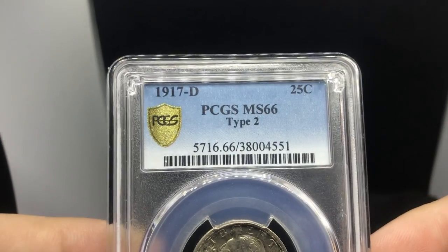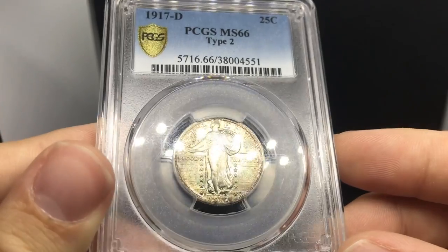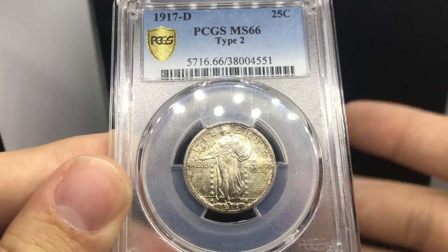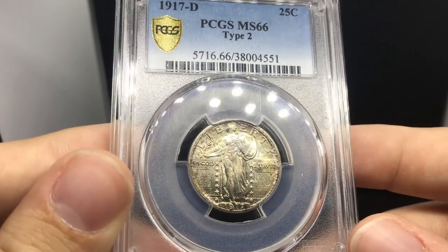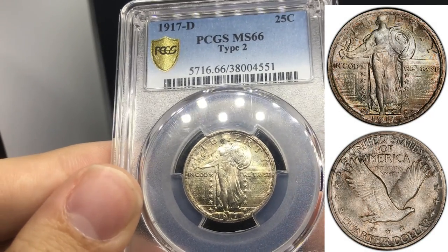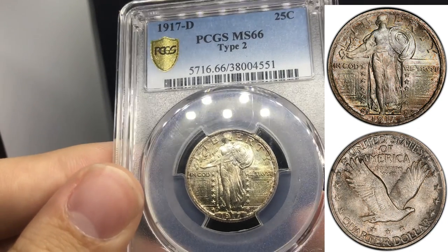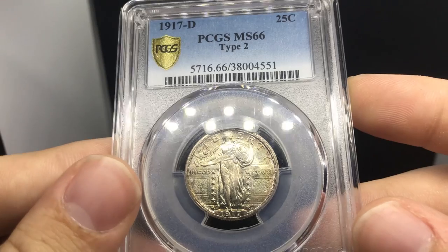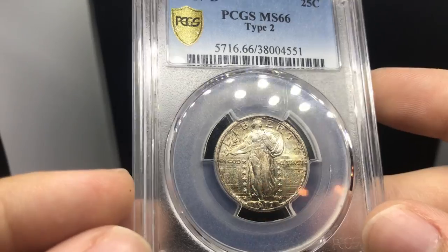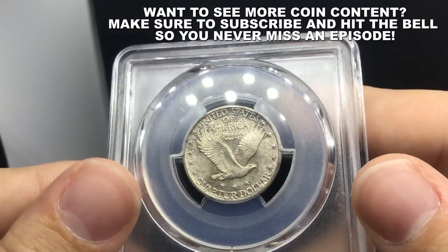This is a 1917D Type 2 Standing Liberty Quarter graded MS66 by PCGS. It's just an outstanding coin. The reason I like it is — when we talk about ugly toning, beautiful toning, or blast white — this coin really was not tampered with. I asked a dealer about a few coins; he said some came out of an album. I know this one didn't — it actually went through Heritage. The toning isn't too distracting, there are no distracting marks on the coin, no dots, and when you carousel it, it has that originality to it.